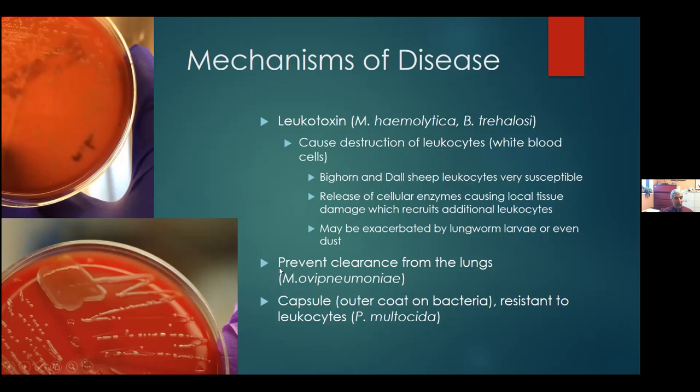Other mechanisms: Mycoplasma ovipneumoniae is able to stop the cilia from moving organisms from the lung up the windpipe, so it interferes with that normal clearance mechanism and is not cleared from the body — it remains in the lungs. Then there's Pasteurella multocida, which has a capsule on the outside of the bacteria. You can see the pure culture looks kind of slimy and mucoid — that's the capsule. It really prevents the leukocytes from removing that culture.